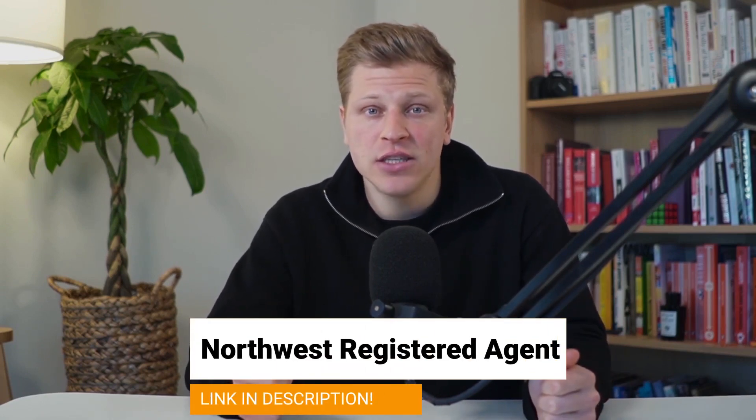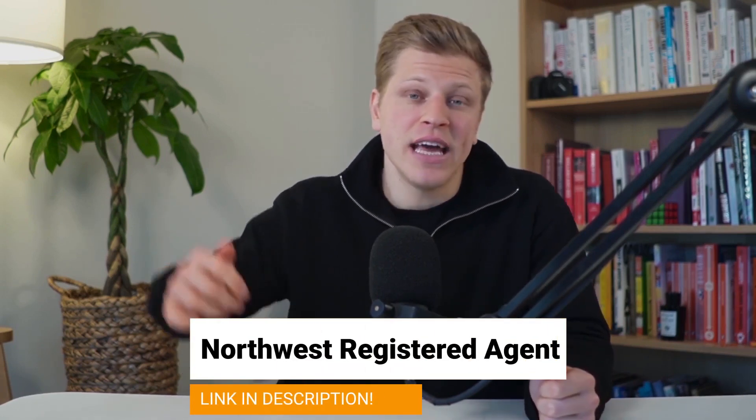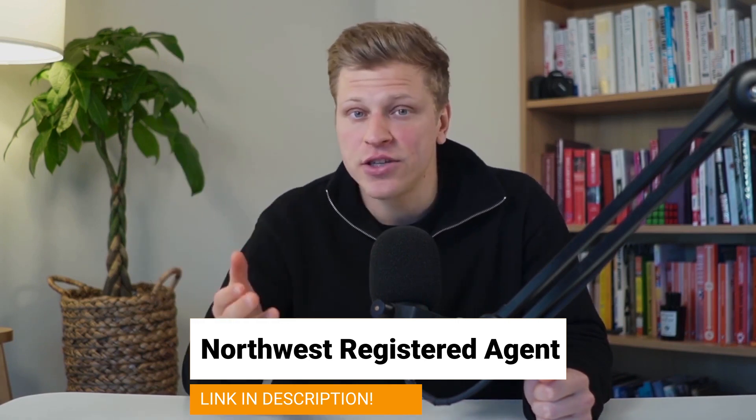By the way, if you would like to get help in starting your own S-corp in Illinois, then make sure to sign up with Northwest Registered Agents by clicking my affiliate link down in the description of this video. They're professionals and they'll be able to help you out with any legal questions you have. Plus, clicking on my link doesn't cost you anything extra, and it helps me support the channel. And with that in mind, let's get started.